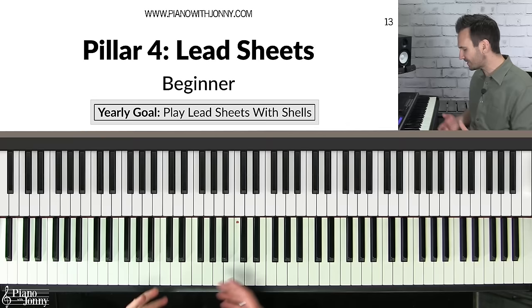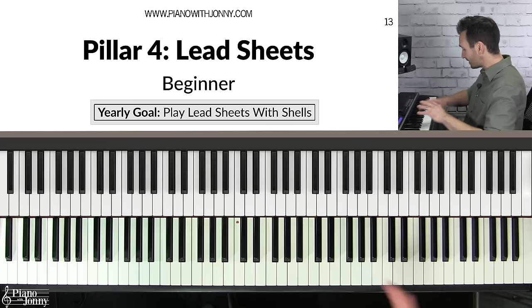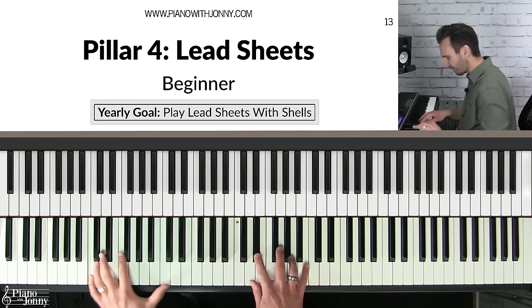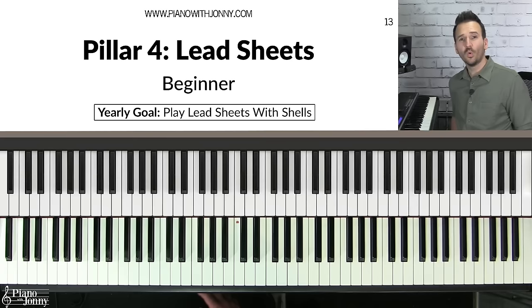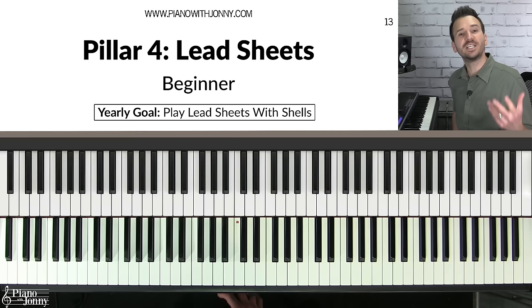The fourth pillar of becoming a well-rounded jazz pianist is to be able to play lead sheets. Lead sheets are the raw material jazz musicians use to create beautiful arrangements of jazz tunes. When you see a basic melody and basic chords, you jazz it up — you add additional notes, cool rhythms, and make it your own. This is what jazz musicians do: they take a basic melody and chords and make something personal out of it.